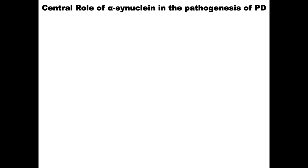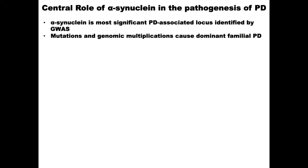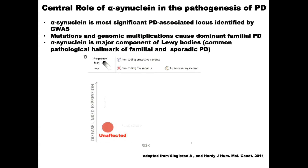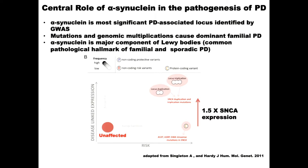Alpha-synuclein is really central. Mutations and genomic multiplications can cause dominant familial Parkinson's, and it's a major component of Lewy bodies. Plotting risk of Parkinson's against synuclein expression: a normal individual is here; A53T mutation gives dominant disease. More importantly, duplication of the locus increases wild-type synuclein expression by 1.5-fold and gives familiar early-onset Parkinson's. So if a risk factor increased expression by 5%, the idea is it might increase synuclein a little bit — much less than 1.5-fold — a small effect size.